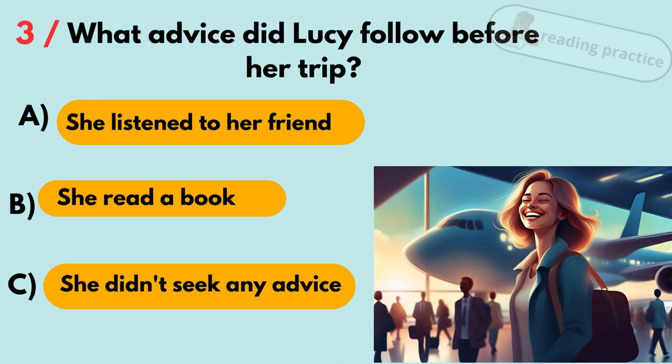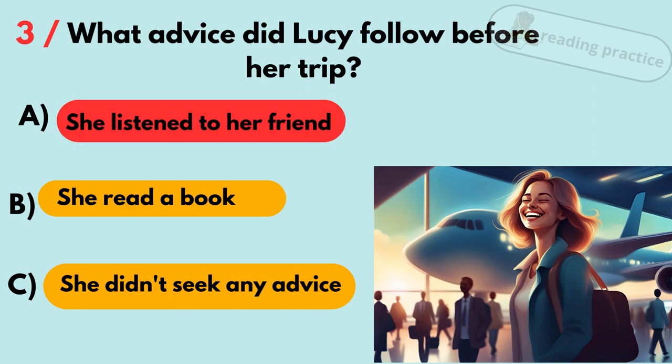Question 3. What advice did Lucy follow before her trip? A. She listened to her friend. B. She read a book. C. She didn't seek any advice. Answer: A. She listened to her friend.